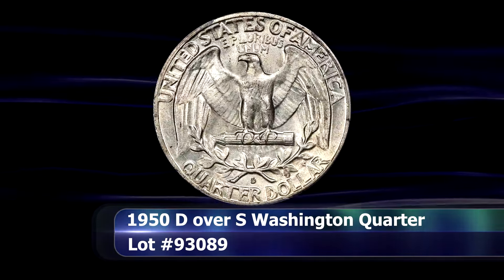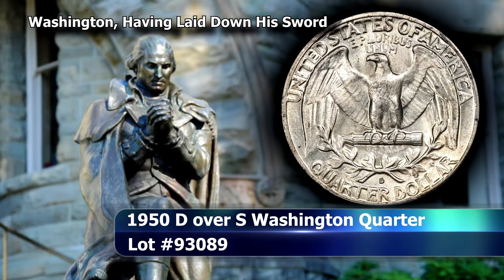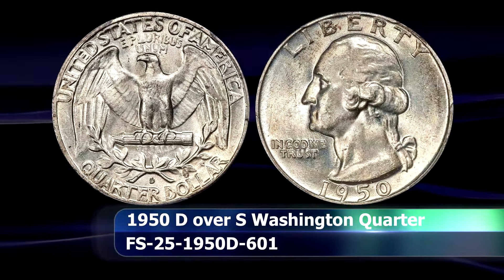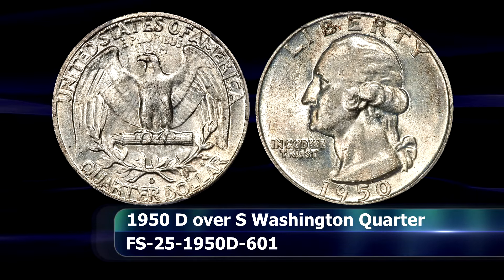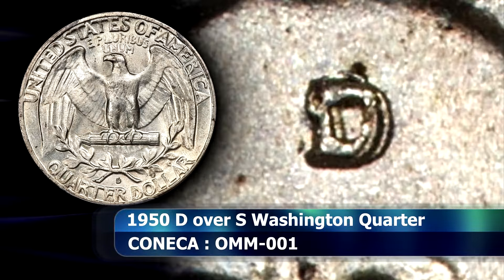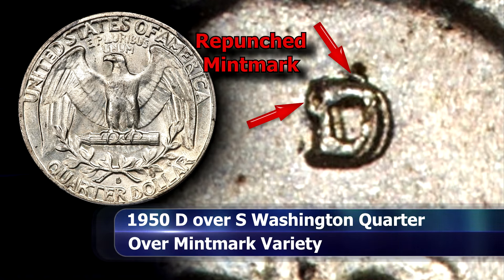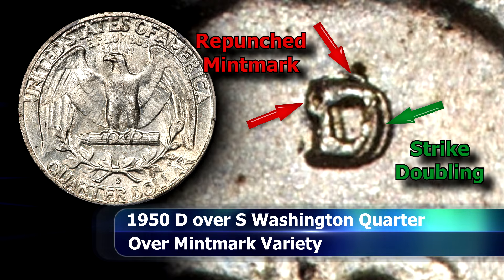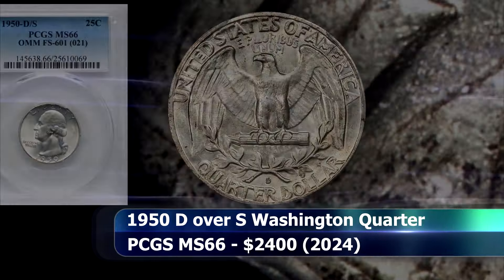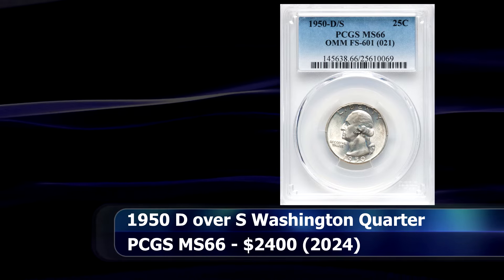Next is a very prominent over mintmark variety: the 1950 D over S, where an S mintmark for San Francisco was initially struck and then overstruck by a D mintmark from the Denver Mint. The remnants of the first S can clearly be seen towards the top left of the D mintmark. You might conclude this is a D over D over S mintmark, but the shelf-like flattening of the D towards the right is actually the effect of strike doubling. This coin was graded MS66 by PCGS and sold at auction for $2,400.